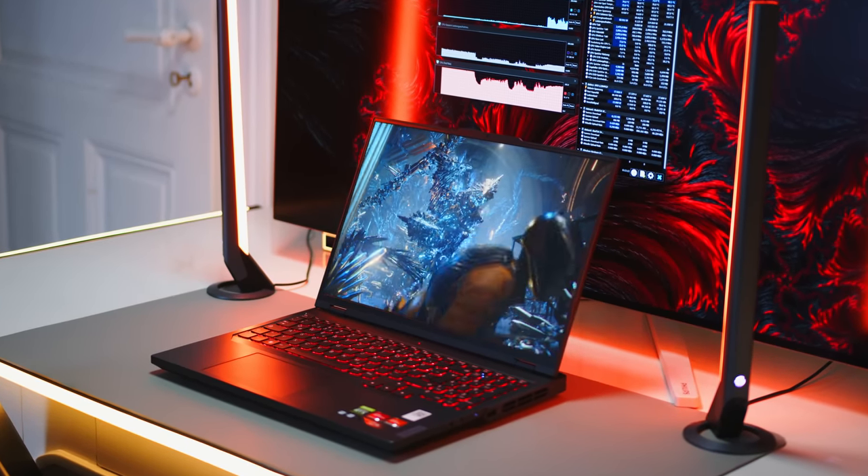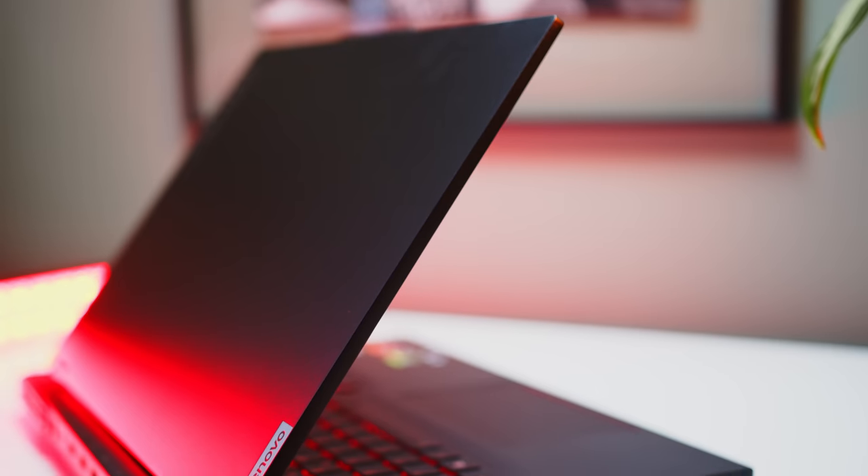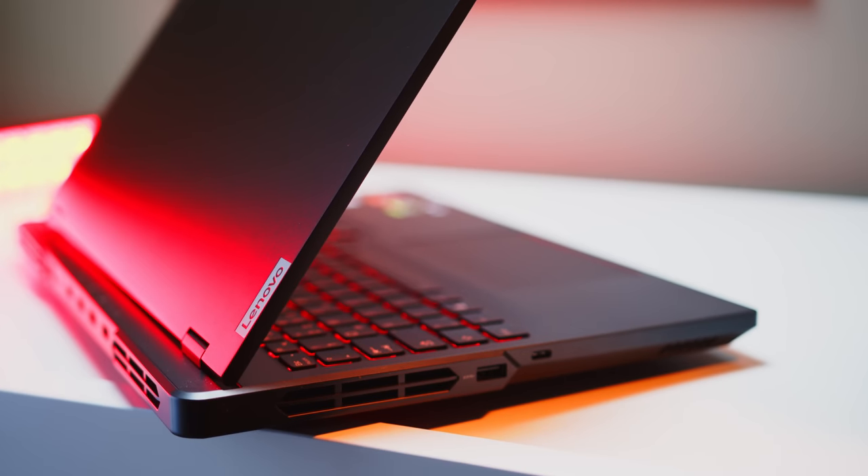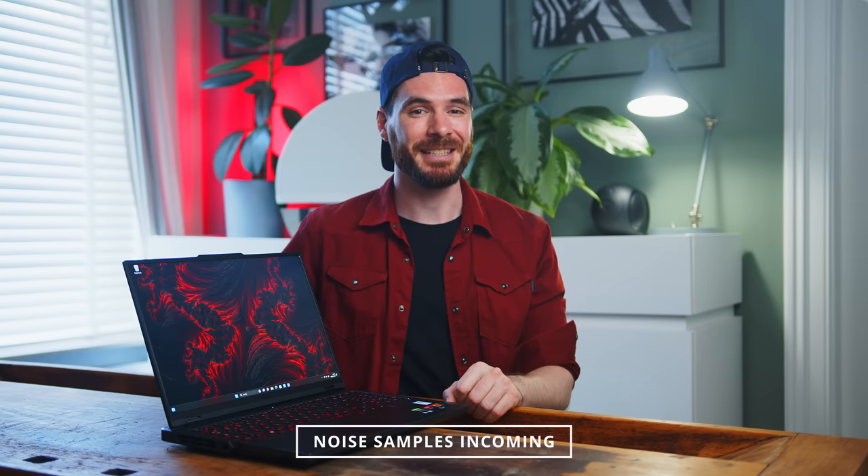For a much more detailed overview of performance and temperature behavior, please head over to our written review. We also took some noise samples to give you a more subjective impression of what to expect from the Legion Pro 5 — please be aware that I only have the AMD version at hand.